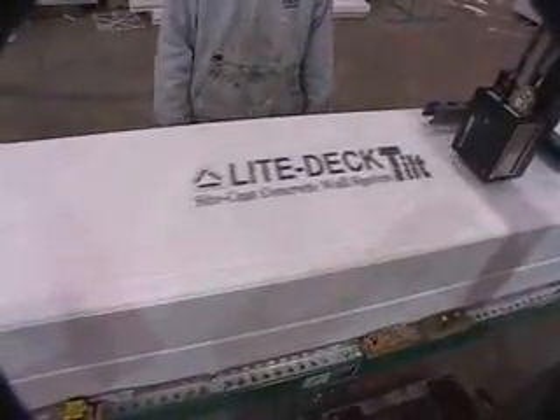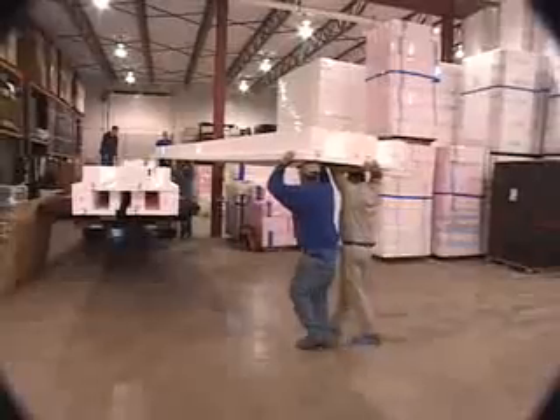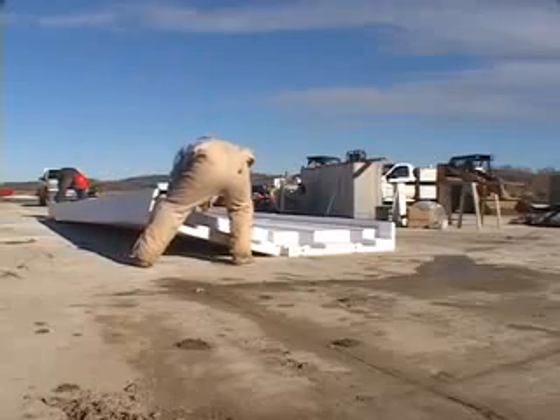Expanded polystyrene Light Deck Tilt forms are manufactured in the U.S. and are available throughout a number of dealers and distributors. The patented Light Deck Tilt top hat design makes shipping and handling easier and more cost-effective than other traditional tilt-up forming systems.